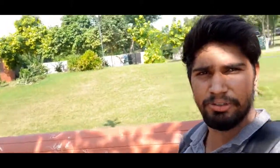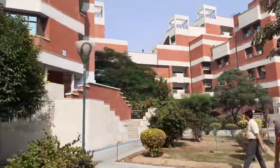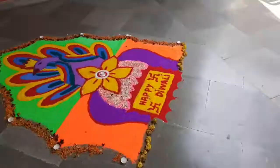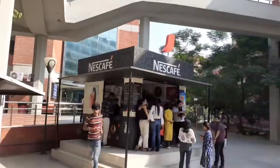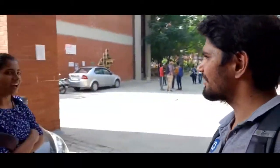I can see the Amul stall behind. It opens at 8 AM and it's quite good. You can enjoy the views from the benches, especially in the evening. The hot chocolate and Maggie are the main highlights at the Amul stall here at IP University.